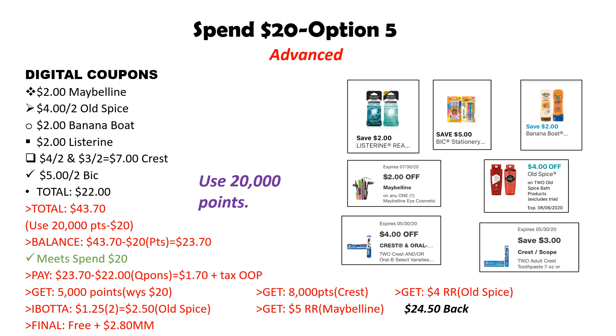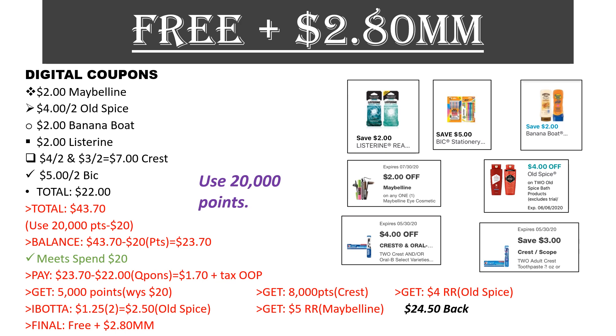The digital coupons for this transaction: $2 off one Maybelline, $4 off two Old Spice, $2 off one Banana Boat Lip Balm, $2 digital and $2 printable for Listerine tabs, $4 off two and $3 off two for Crest — totaling $7 for Crest — plus $5 off two for BIC. Total coupons: $22. At the end of the transaction you'll get back 5,000 points for spending 20, 8,000 points for buying 4 Crest, a $5 register reward for Maybelline, a $4 register reward for Old Spice, and $2.50 back from Ibotta for the Old Spice Body Wash. All in all, you're getting back $24.50 — making your final cost free and a $2.80 moneymaker.